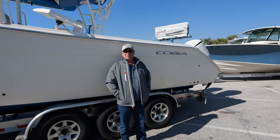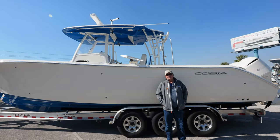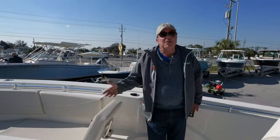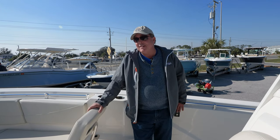Hi, I'm Todd Hudsall with MarineMax in Panama City Beach. This is a 2019 Cobia 320 Center Console. This boat is loaded with a lot of unique and innovative fishing and family-friendly features.